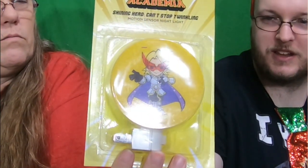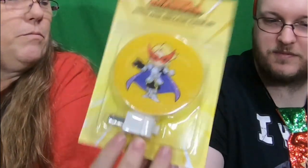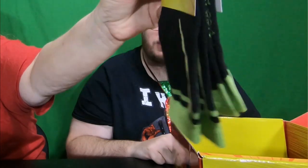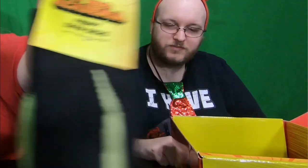The shiny hero can't stop twinkling — it's a nightlight. That's pretty cool! We also have socks. Froppy? Froppy. So these are Froppy socks, and they're green and black. That's the one who was on the cover — so pretty cool.